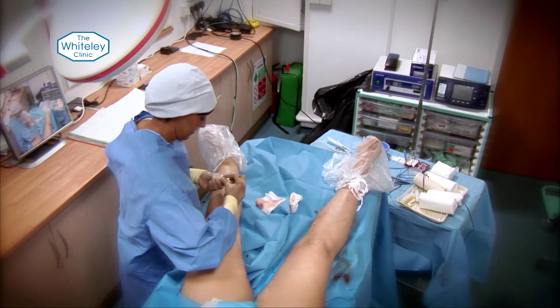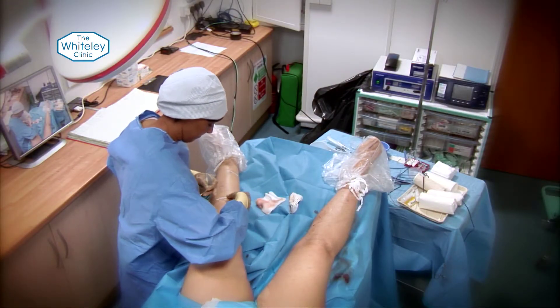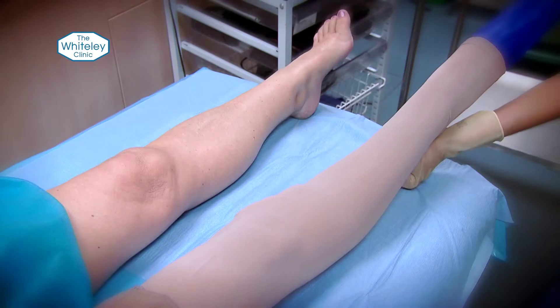So we just put a thing called a steri-strip, or a little sticky plaster, over the top of it, then put graduated pressure stockings on for anywhere between one day and 14 days depending on the technique we've used. Then usually about three to six months later, any of the scars are completely invisible.